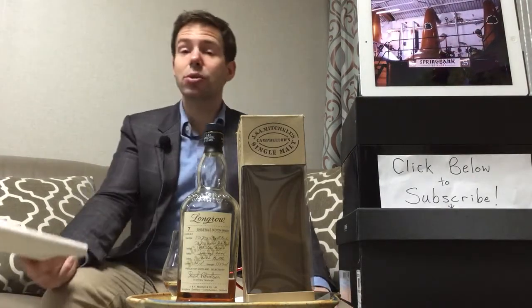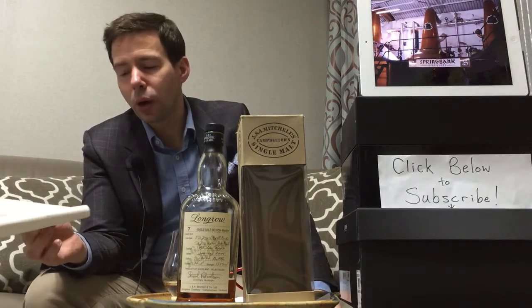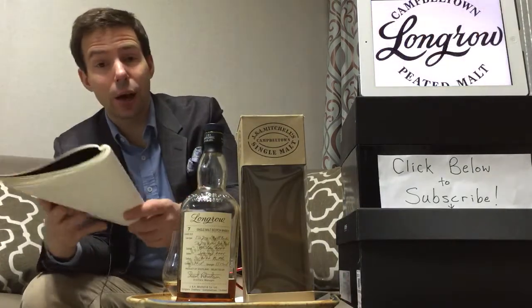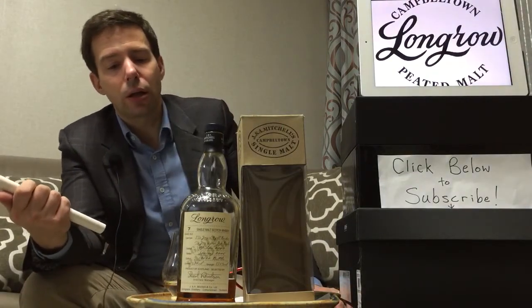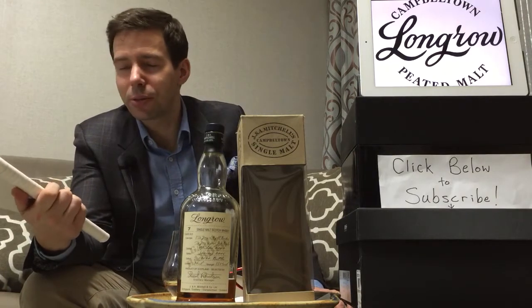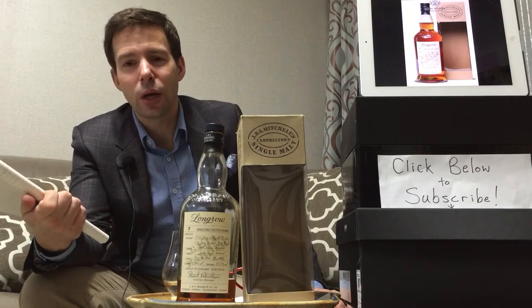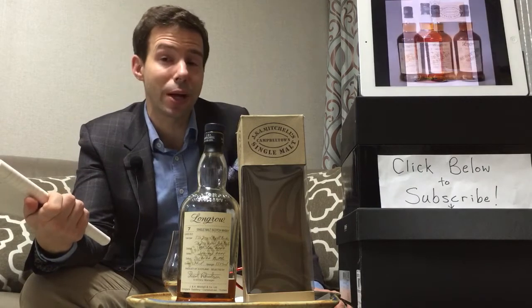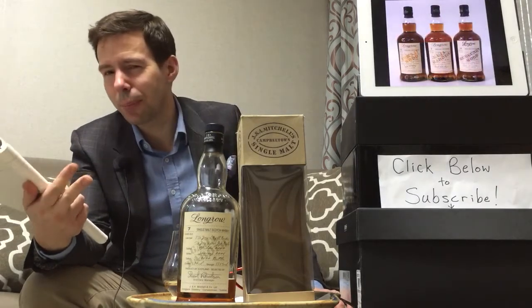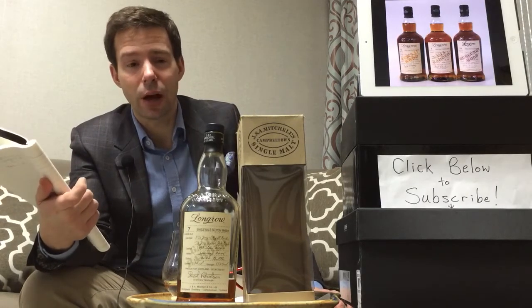For the Whiskey Whistle score, Longrow Wood Expressions Caggia Barolo is going to get 86 out of 100. That's 86 points out of 100 for Longrow from Springbank Distillery, the Caggia Barolo, seven-year-old, distilled in 2000 and bottled in 2008. There are a couple of similar bottlings. This one is getting 86 points out of 100.